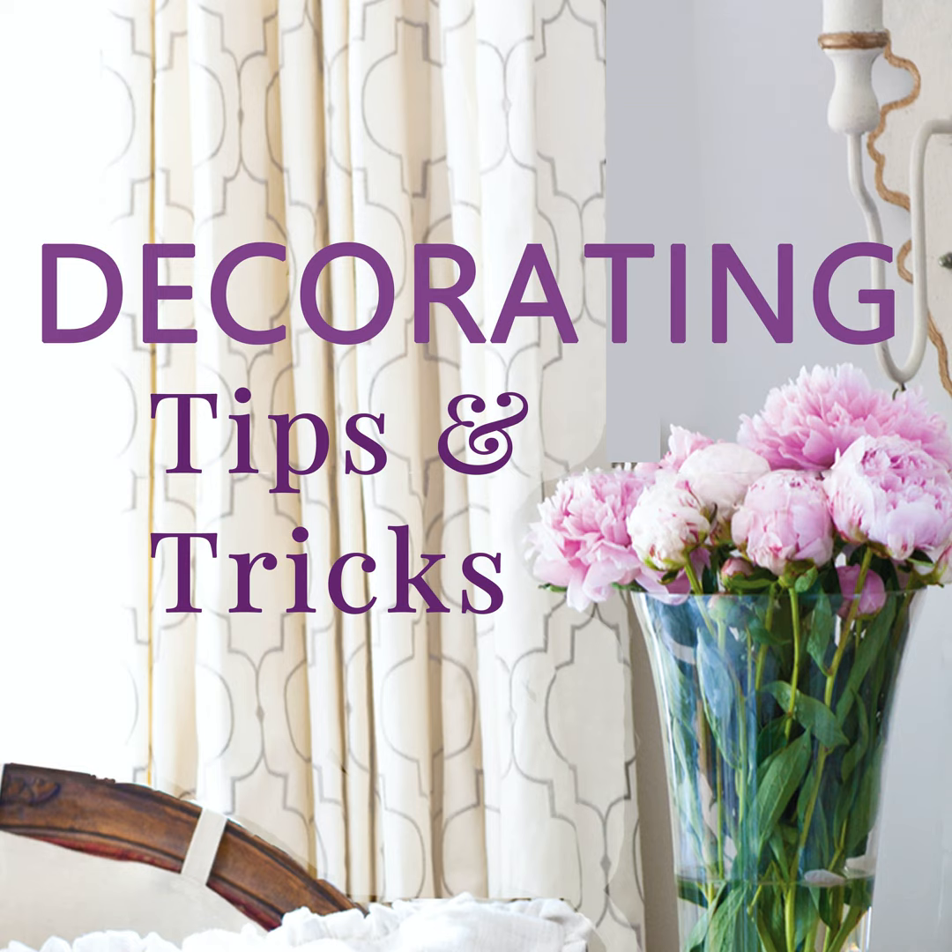Getting back to paperwhites in a tall glass cylinder: don't put inches and inches of pebbles — only put enough for the roots to come down. Then the stems growing up will be encased inside the cylinder and the flower heads will come out the top. It looks more modern. If it's tall and narrow, even three to five bulbs could look really beautiful.